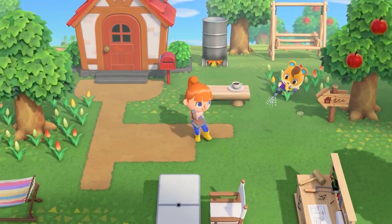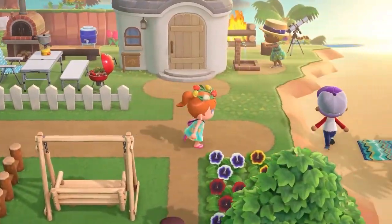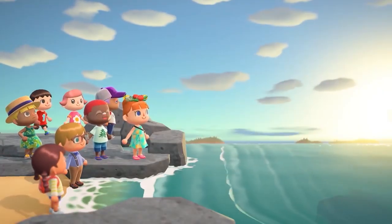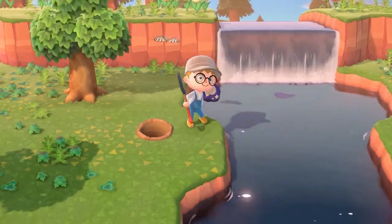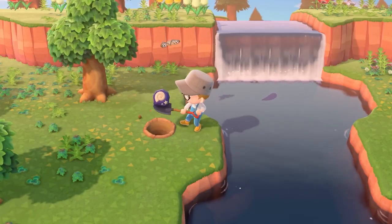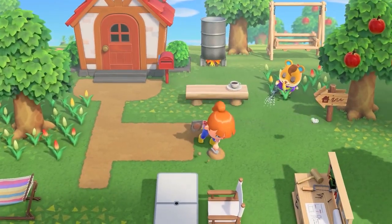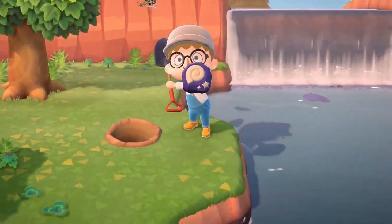It also looks like full outfits will be available as well. With a few characters in these trailers and directs, we've seen them sporting what look like full one-piece clothing. Though it's possible that these overalls are just two sections that match up perfectly to give a more seamless look, the first impression is that they look like one complete piece.